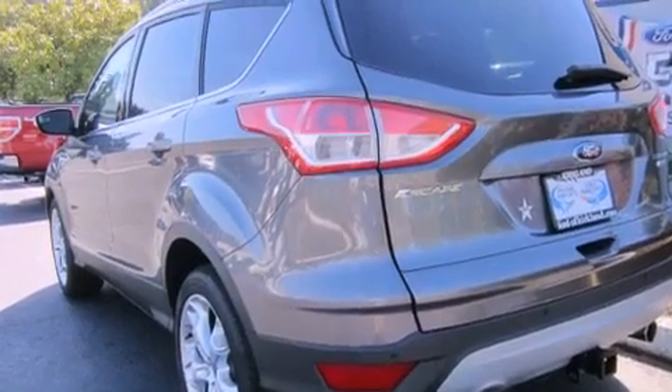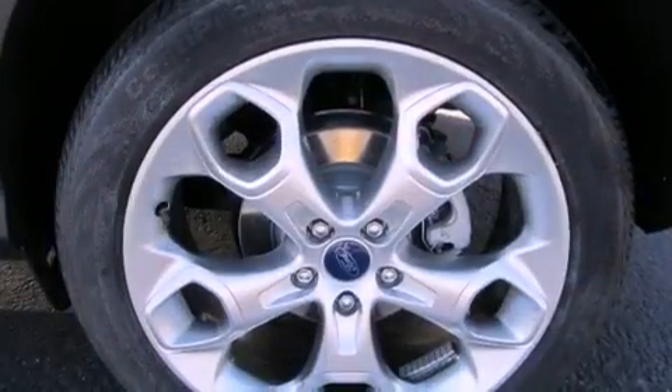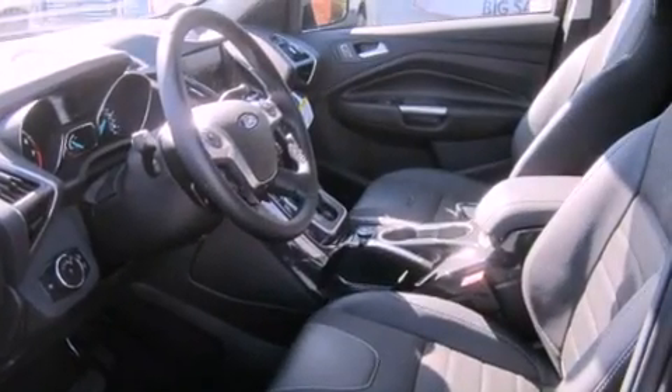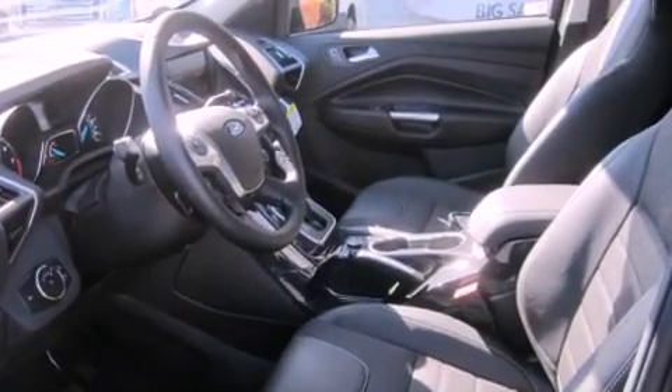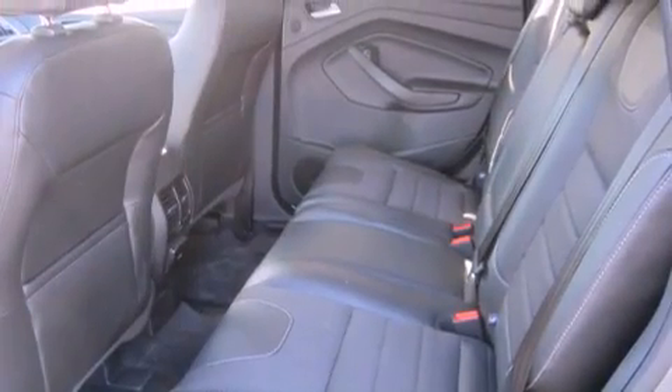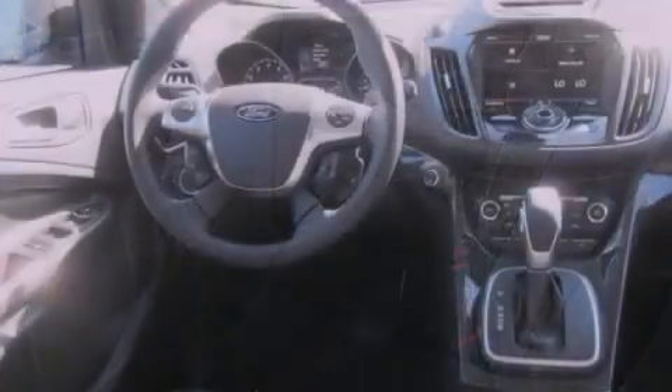All of the following features are included: a navigation system, commercial-free satellite radio, alloy wheels, a leather-wrapped steering wheel, fog lamps, roof rails, traction control, an anti-lock braking system, and air conditioning with automatic climate control.